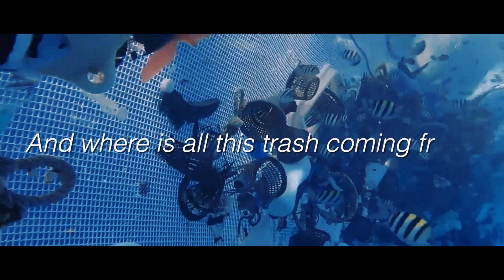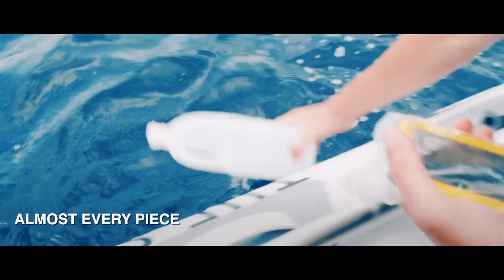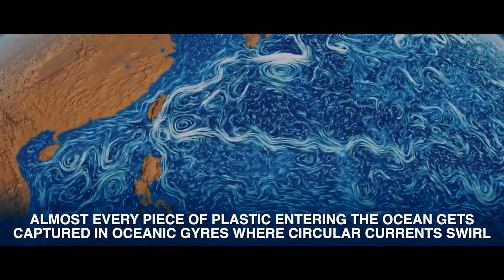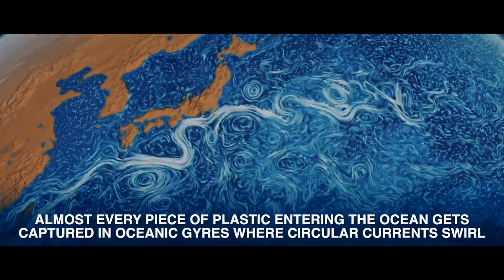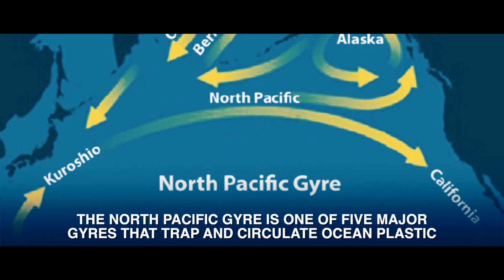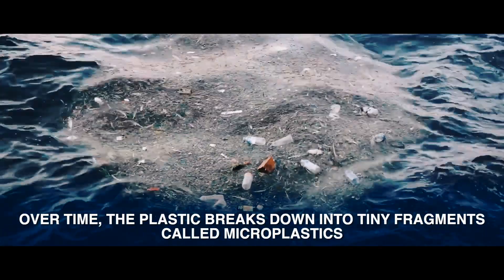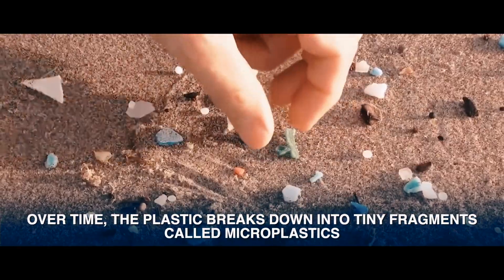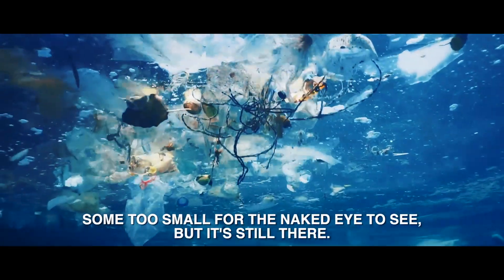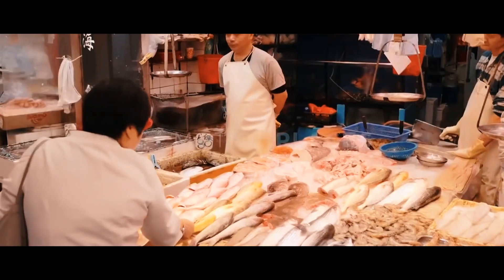And where is all this trash coming from? The simple answer is us. Almost every piece of plastic entering the ocean gets captured in oceanic gyres where circular currents swirl. The North Pacific gyre is one of five major gyres that trap and circulate ocean plastic. Over time, the plastic breaks down into tiny fragments called microplastics, some too small for the naked eye to see — but it's still there, absorbed by sea life and making its way up the food chain back to us.